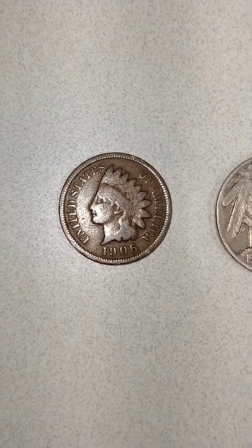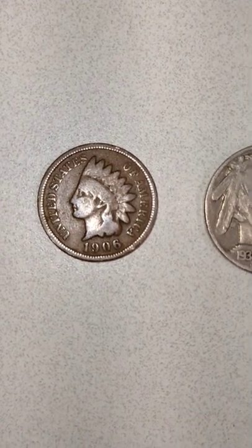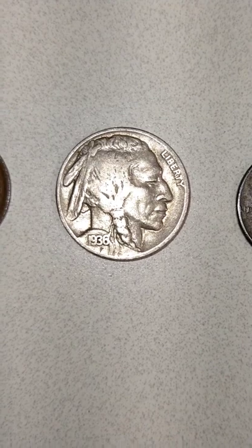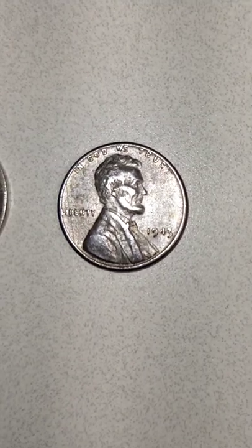Alright, we got our coins laid out, all in pretty good condition I would say. For the Indian Head, it's 1906. Buffalo Nickel, it's 1936. And we have our 1943 Steel Wheat Cent.